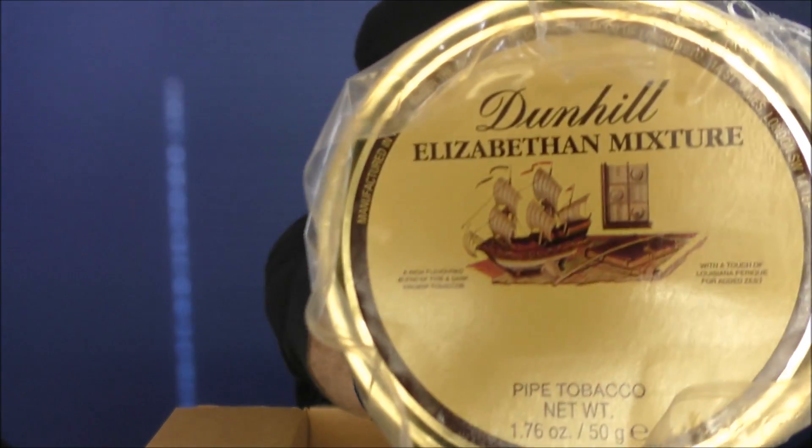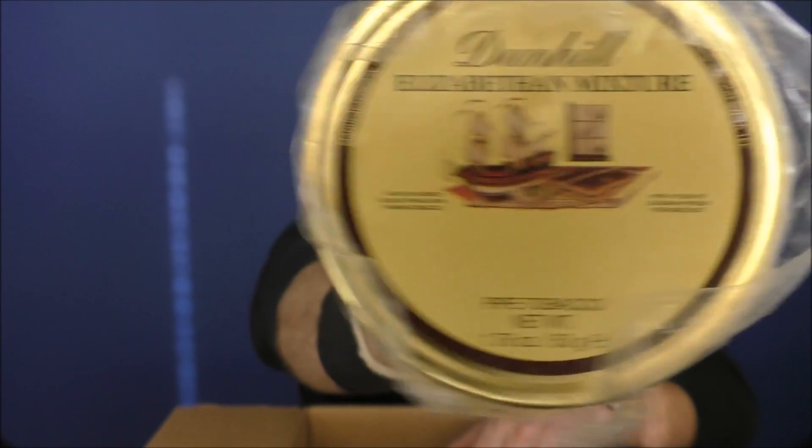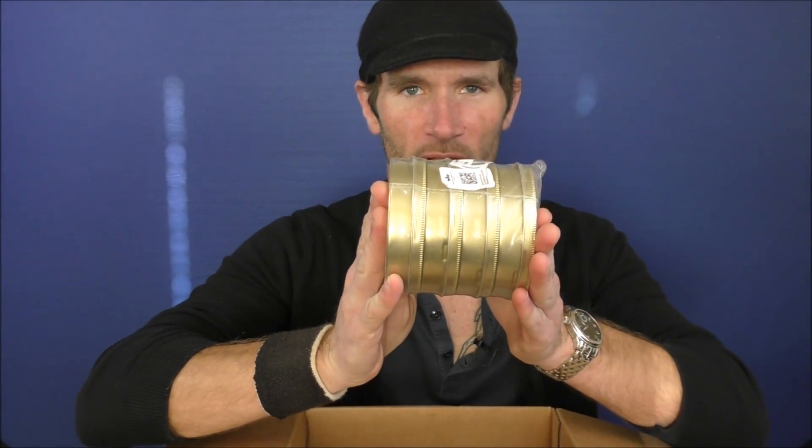Start off with something that I'm sure you were probably expecting. Bam. That is four tins of Dunhill Elizabethan. My favorite tobacco — has long been my favorite tobacco, will probably always be my favorite pipe tobacco. Nothing has come close to unseating it yet, though it's always possible.